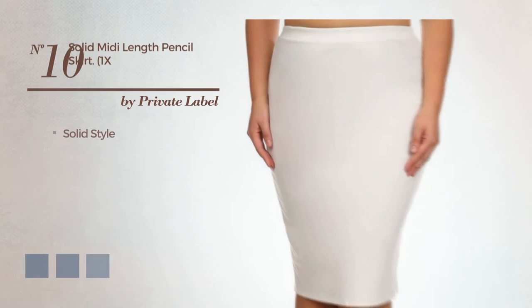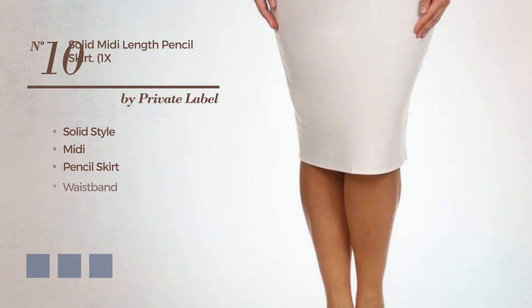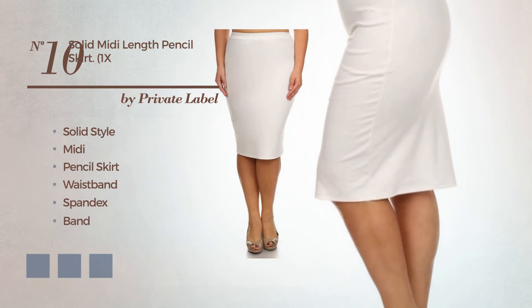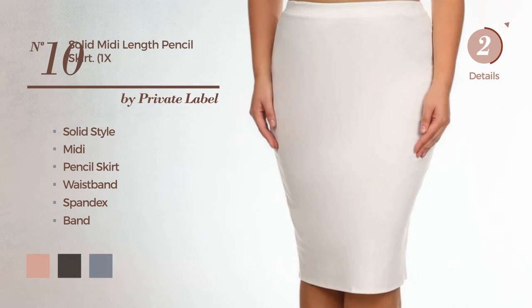Number ten: a solid-inspired look in this midi pencil skirt, including a waistband. Produced with soft spandex, adorned with band. Available in 16 color variations, for instance peach beige, black ink, and brownie.